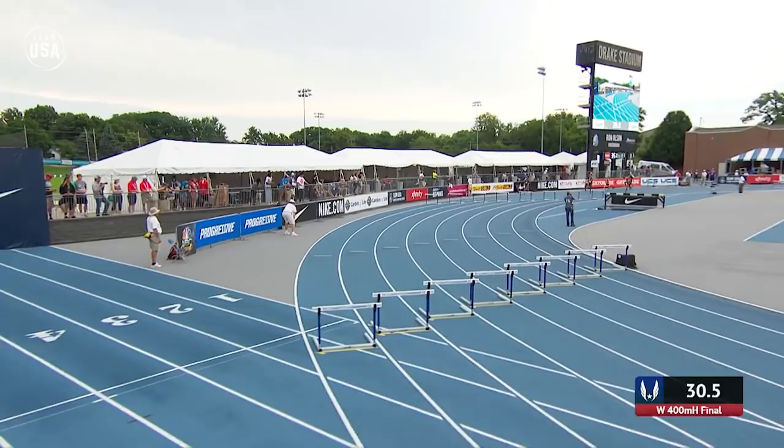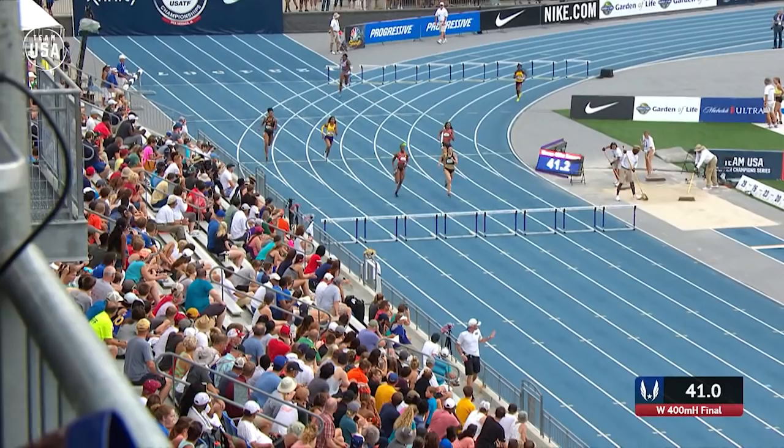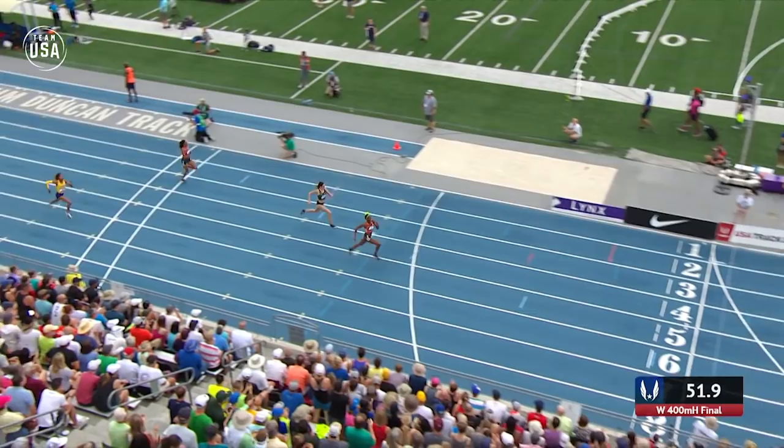Cassandra Tate is going strongly, so is Anna Cockrell on the outside, but Shamir is looking strong. Moline has run a very steady first 300 meters and is possibly just leading as the stagger unwinds in her favor — it's Moline in lane four. Shamir Little, with that green head flower, is battling away against Moline. Cassandra Tate in lane three will finish third, but a misstep off that final barrier allows Little through to take the title by three meters — 53.61, that is quick.